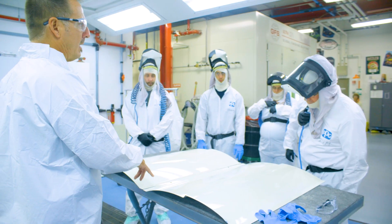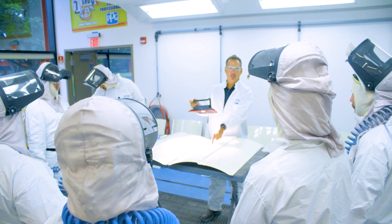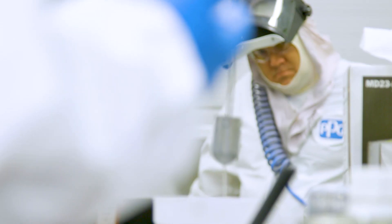PPG's Aerospace Coatings Academy — a free-of-charge, three-day coatings training program now offered around the globe.